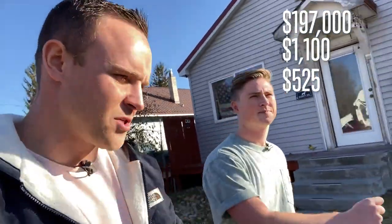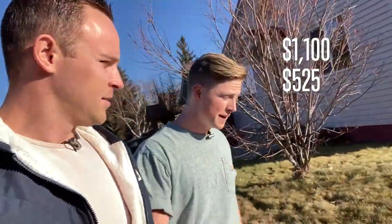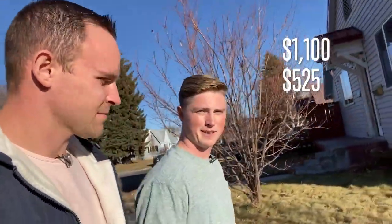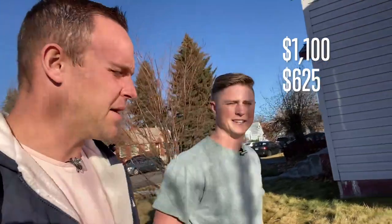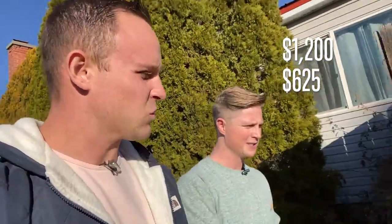What are you thinking you can get the rents to? I'm hoping to get the mother-in-law apartment up about $100 more to maybe $625. For the main house, it's at $1,100 now — I think I can get it to $1,200. Yeah, I think you get $1,200 on both sides and the numbers work pretty well even with where things are at.